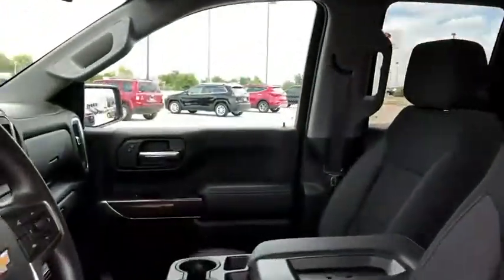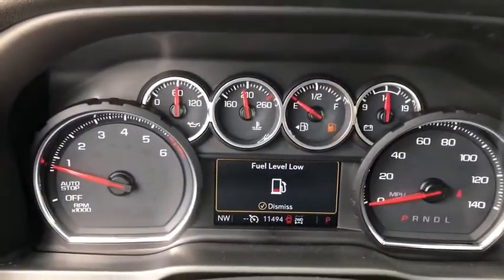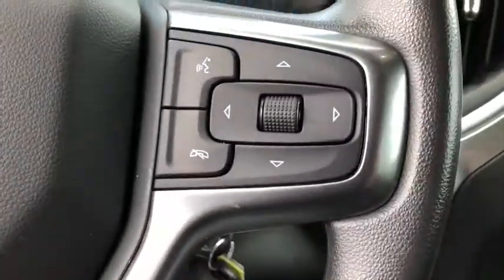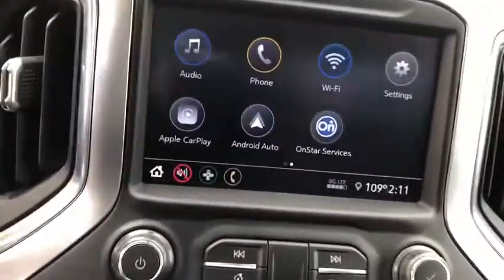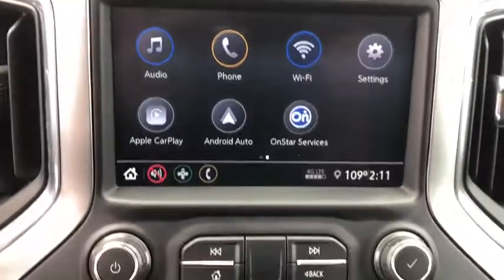This vehicle has less than 15,000 miles. Here are some of this vehicle's great options: traction control, steering wheel audio controls, dual airbags, chrome mirror caps, power steering, four-wheel disc brakes, floor mats, center armrest, compass, and electronic stability control.